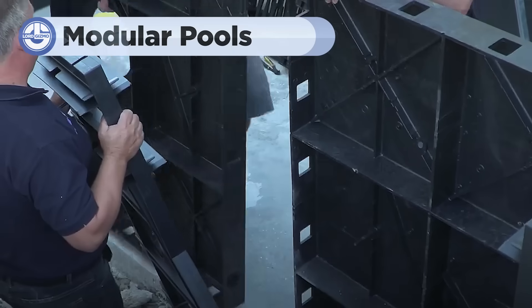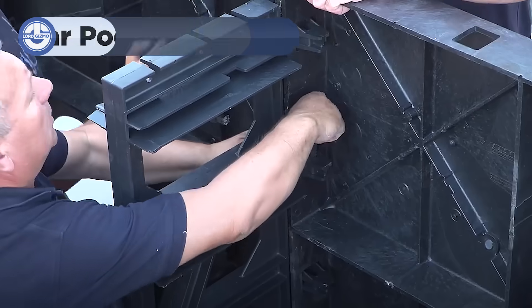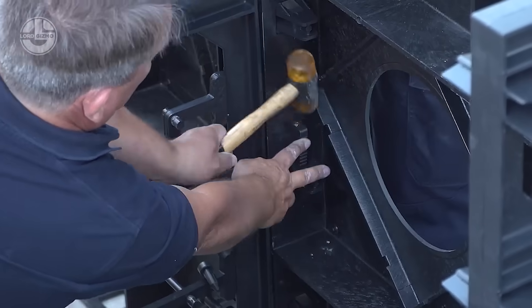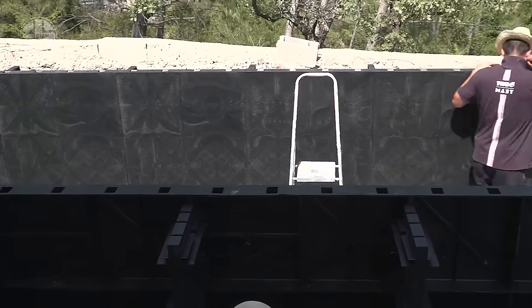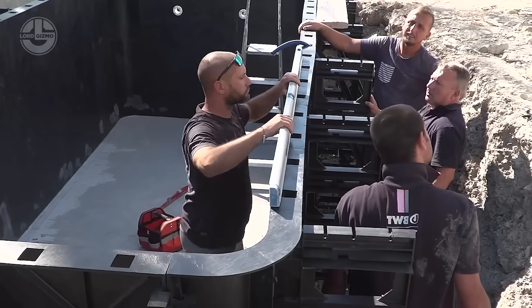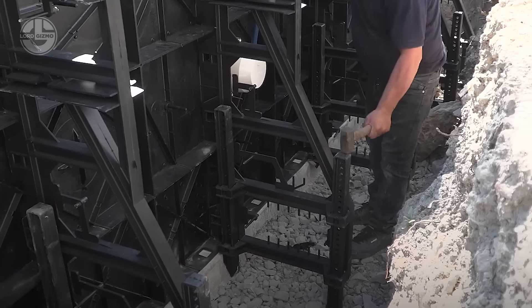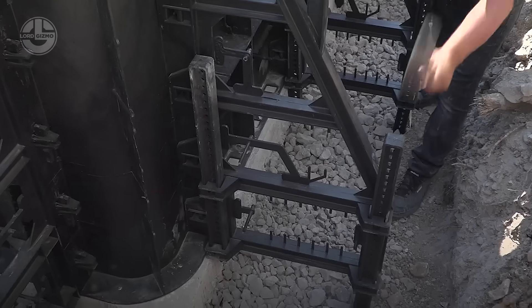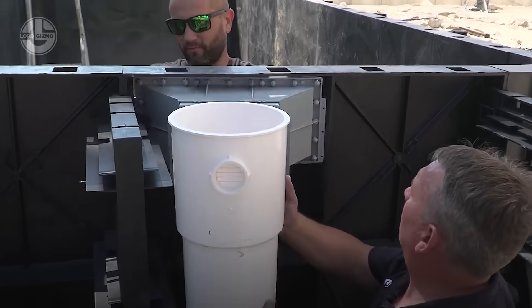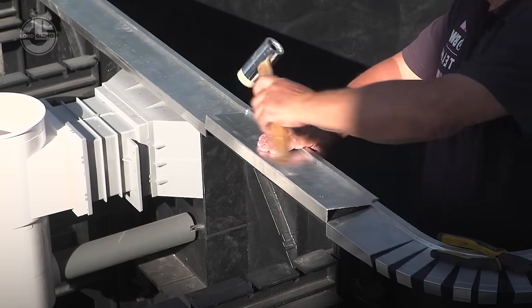Modular pools are a fast and stylish option for your backyard, combining the charm of traditional pools with modern design. They're quick to install and more affordable than traditional pools. The high-quality resin makes them long-lasting, but regular cleaning and chemical balancing are essential to keep the pool in good shape.